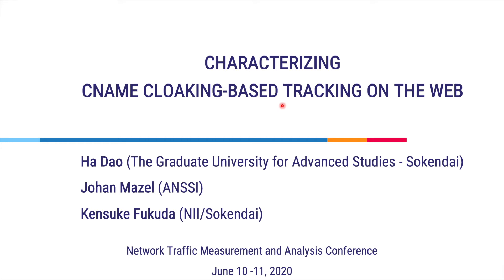Hi everyone, my name is Ha Dao, a PhD student at Sokandai, Japan. In this presentation, I'm going to talk about our research on the paper characterizing CNAME cloaking-based tracking on the web.